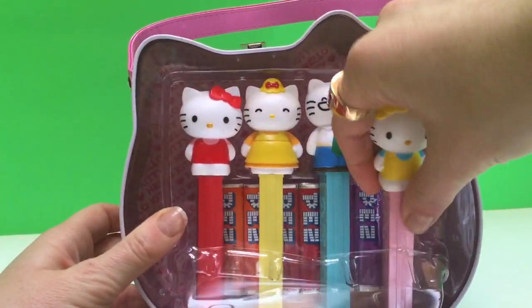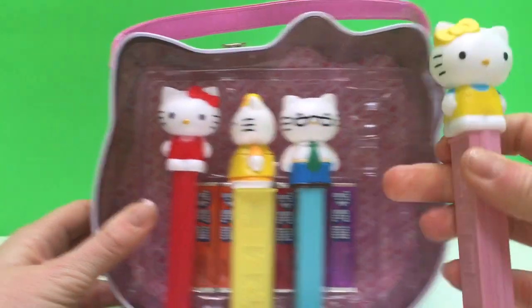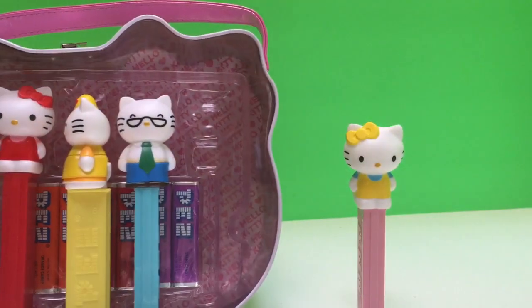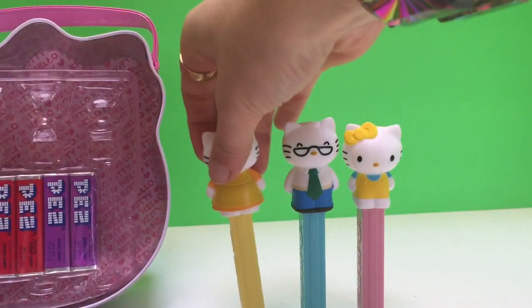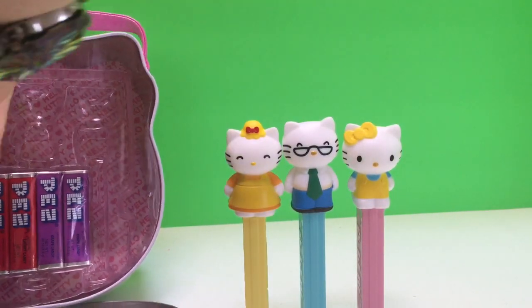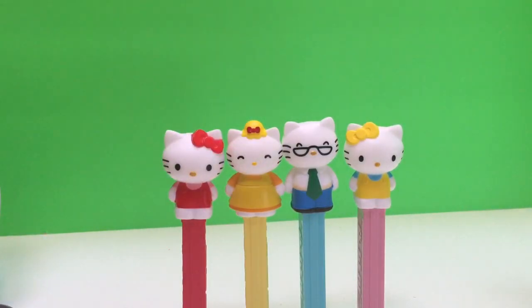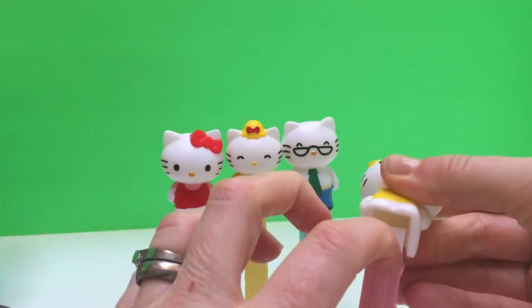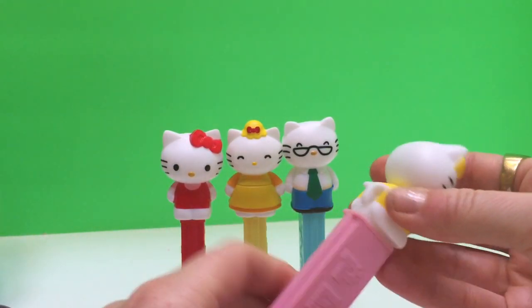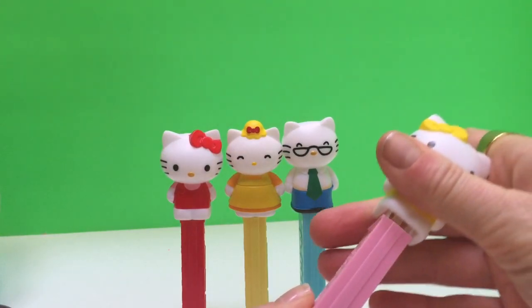And for those of you that don't know how Pez dispensers work, we're going to show you. So let's pull Mimi out, and Papa, and Mama, and Hello Kitty. And if you open it up like this, that's where the little candy will come out. And you pull this open and you're going to put the candies in there.